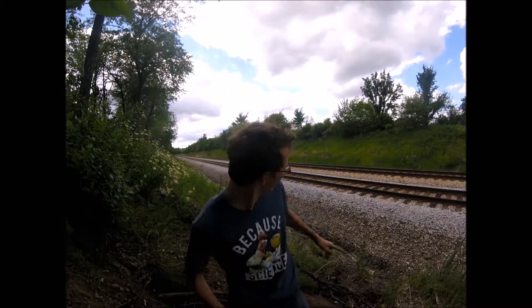Tickets went on sale in March and were all sold out within a couple of weeks. I've got some camera angles set up, like this one and one over there.